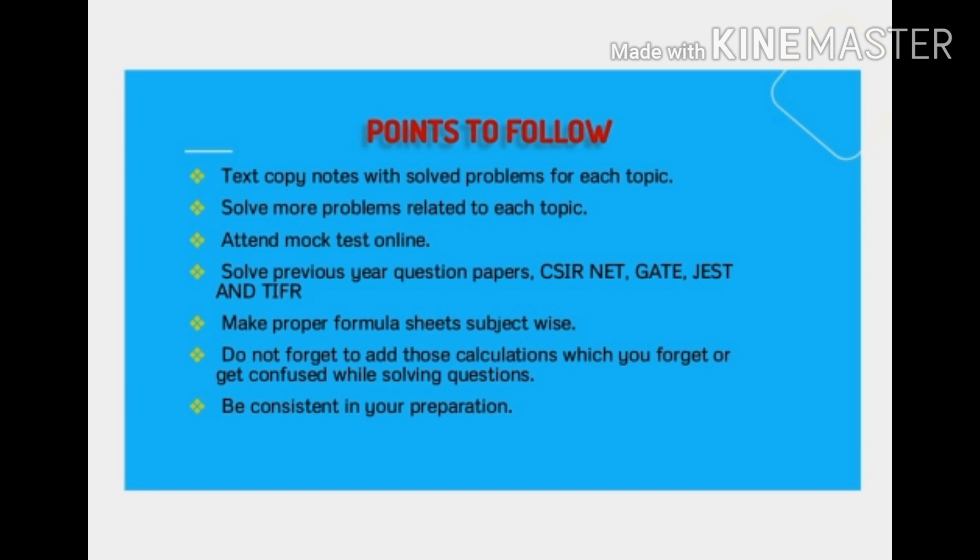The formula sheet should be different from revision notes — revision notes is something I will discuss in another video. The formula sheet should be very precise, containing only important things and important terms where we are forgetting or having confusion. It should not be paragraph-wise — just formulas. If you are having any problem with something, just circle it with a red pen or any other color and highlight it.